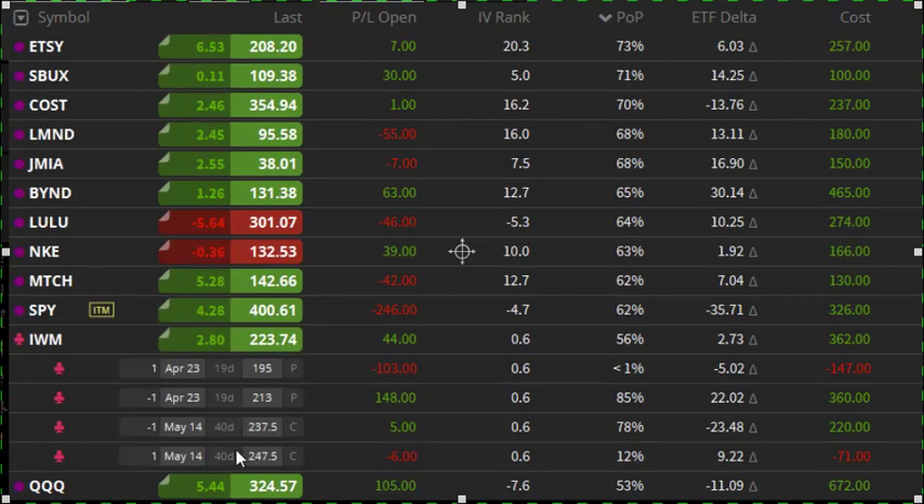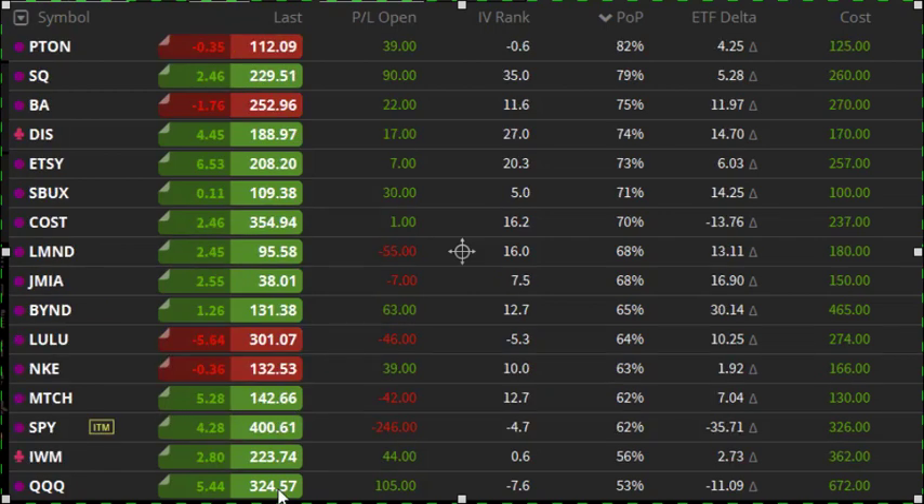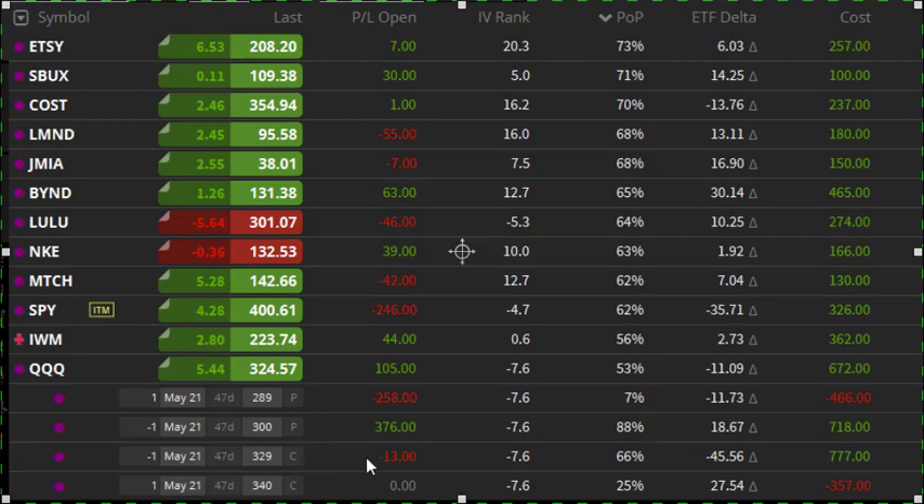Another iron condor here on the Russell. Pretty comfortable — got a little bit of a profit, but I would like a little bit more profit here. And then we have the Qs — another iron condor losing a little bit of money to the upside, but I did roll these down for a pretty big credit. Again, I expect the Qs to be up, so I might close these put spreads. I'll definitely have to keep an eye on this iron condor. I may end up rolling up the puts a little bit, but I'll probably lose money either on the up or the downside, just because the Qs seem like they're gaining a little bit of volatility.